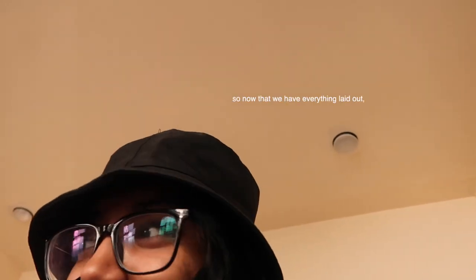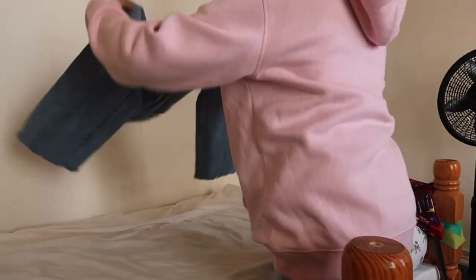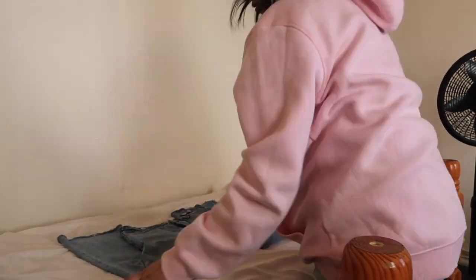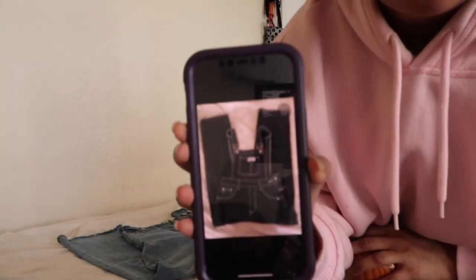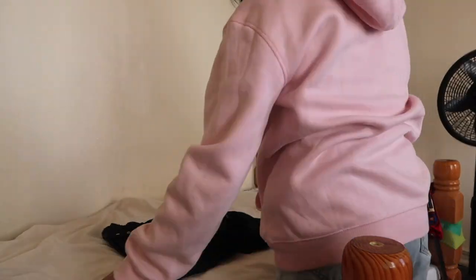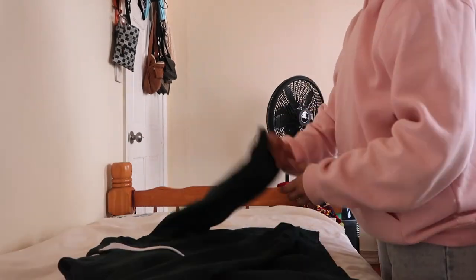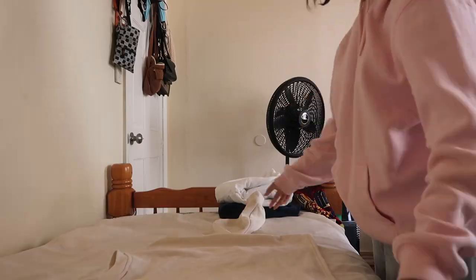Now that we have everything laid out, the next step is to go through every single article of clothing and take a photo of it. For the photos, I just laid out a white sheet that I had lying around and tried to take photos of everything. For longer items like pants, I folded them to try to get as much as I can into the frame. This took quite a while.